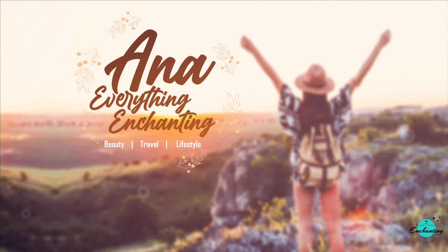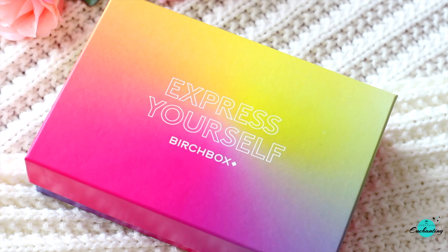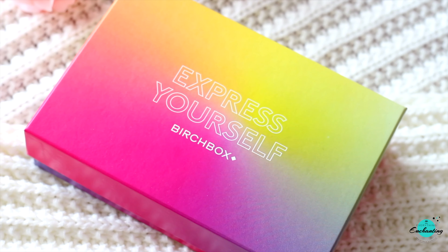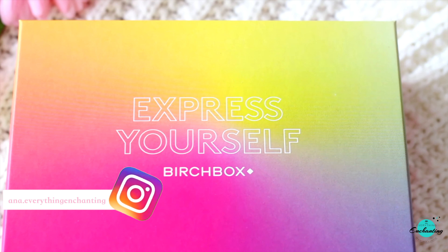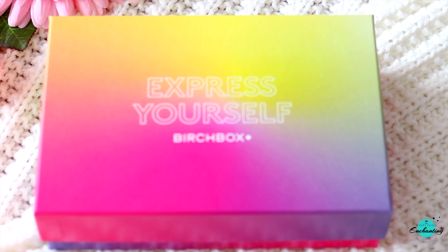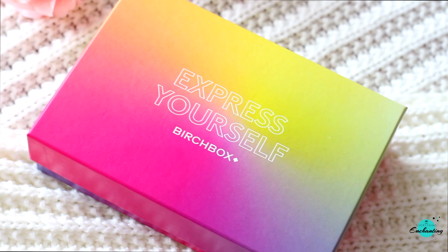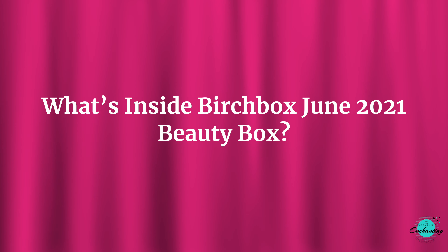Hi everyone, I'm Anna, welcome back to my channel Everything Enchanting. Today I'm going to unbox Budgebox for this month, June 2021. About Budgebox: Budgebox is a monthly beauty subscription box that sends you five to six beauty treats every month. Those who are new to Budgebox, kindly check out my previous video to know more about their subscription plan details. The link is given in the i-button as well as in the description box.